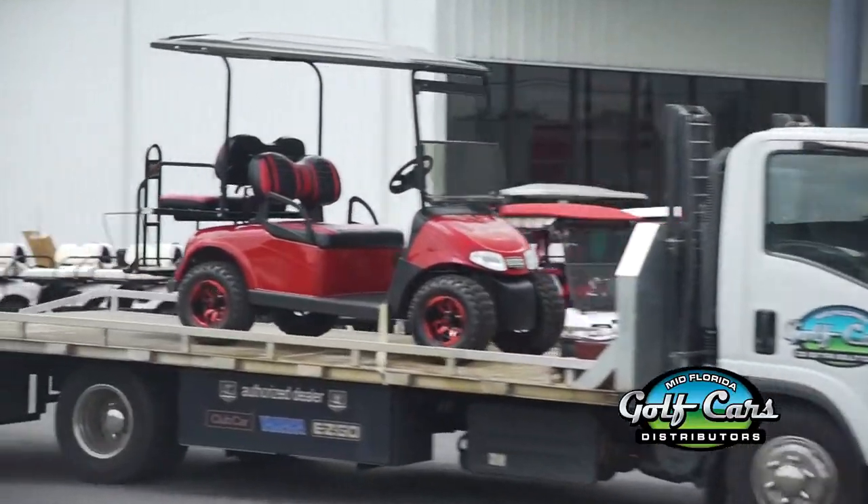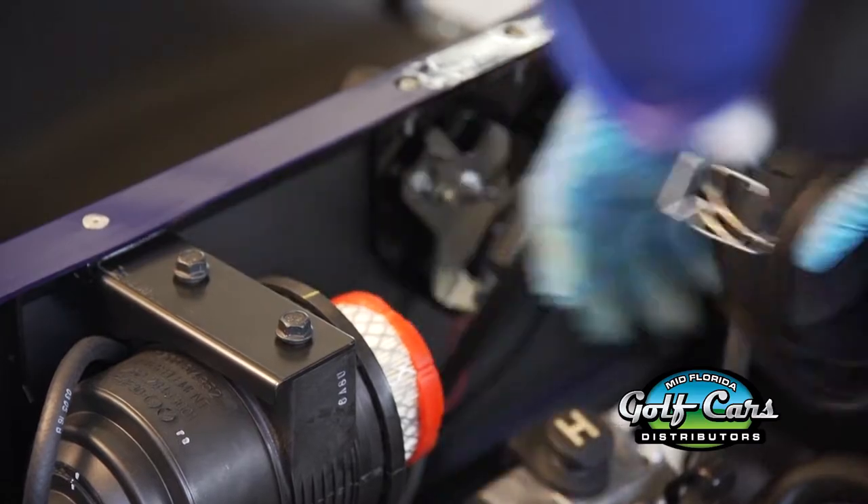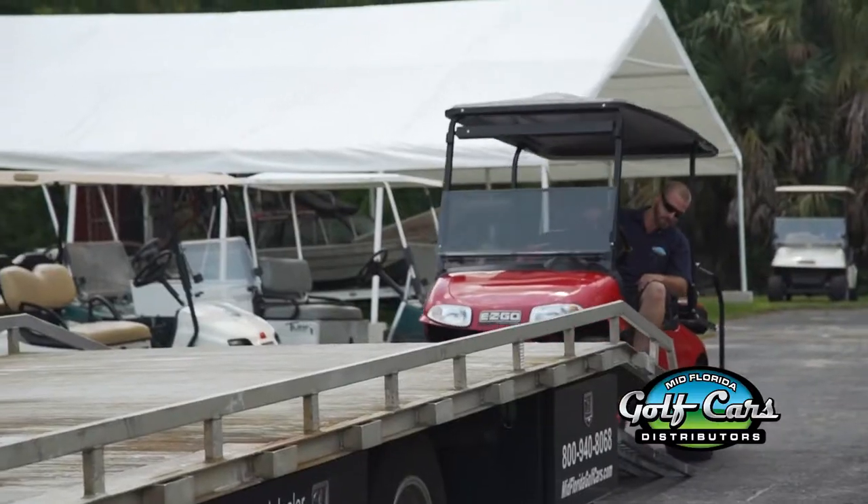There are a couple different options for how our service department works. One option is we can come out to your location on site, whether it's your business or residential, and repair your golf car there. We'll send out a service technician who is well qualified, maintaining high levels of stock on his truck to repair most of your golf car needs.